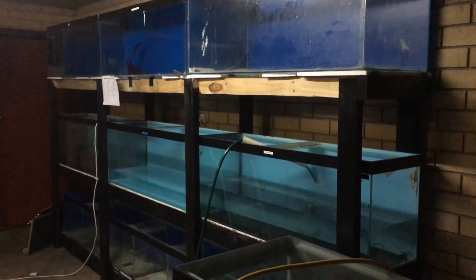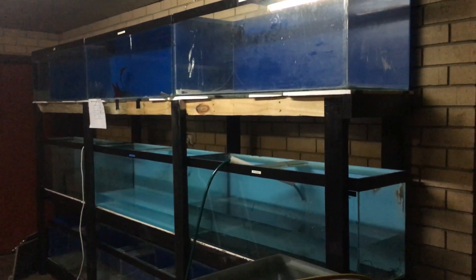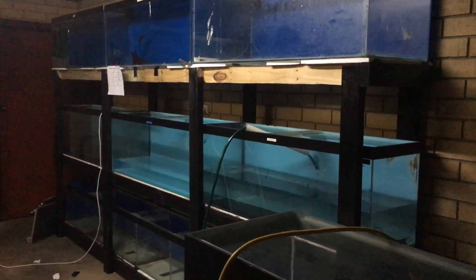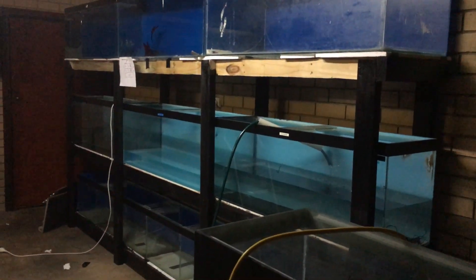Hey fish tankers. Just doing a quick update of the new fish room. Been here about 4 weeks now. Just finished this rack here — it's 12 foot long, with 6 four-foot tanks and a 12-foot tank down the bottom.